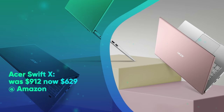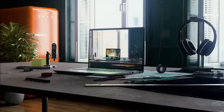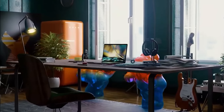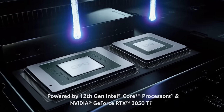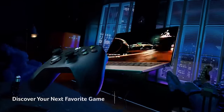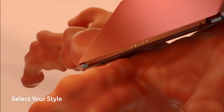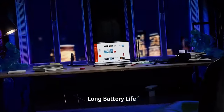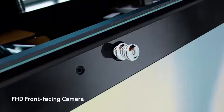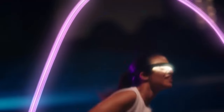Acer Swift X was $912, now $629 at Amazon — invite-only deal. The Acer Swift X is a laptop that packs all the necessities for a workday. In our Acer Swift X review, we said it's designed to please someone who wants enough oomph to get through the workday. This config features a 14-inch 1080p LCD, AMD Ryzen 7 5825U CPU, 16GB of RAM, 512GB SSD, and an RTX 3050 Ti GPU. Note that you'll need to log into your Prime account and request an invite to buy it — it'll go on sale during Prime Day.